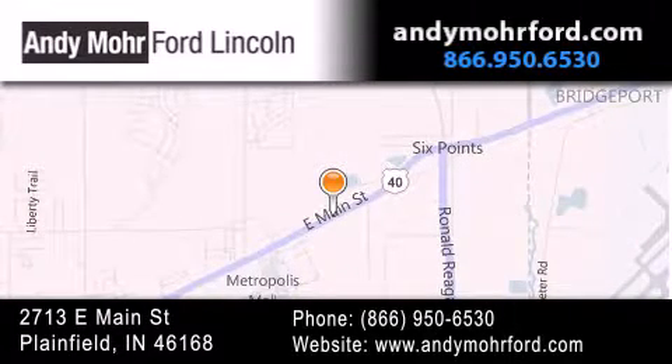You can search our new and pre-owned inventory online, get new car pricing, and receive free no-obligation price quotes. Stop by and visit us today at 2713 East Main Street in Plainfield, or see us online at AndyMooreFord.com.